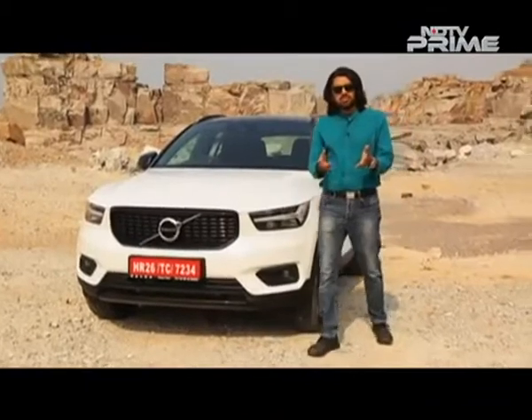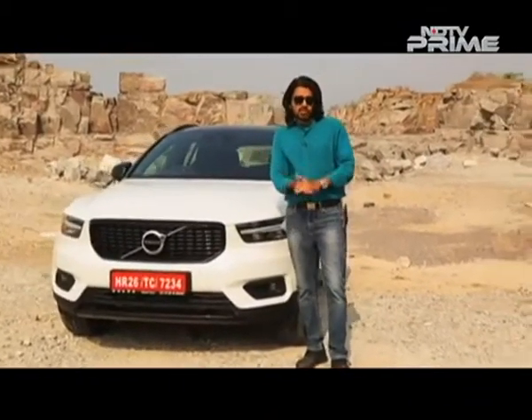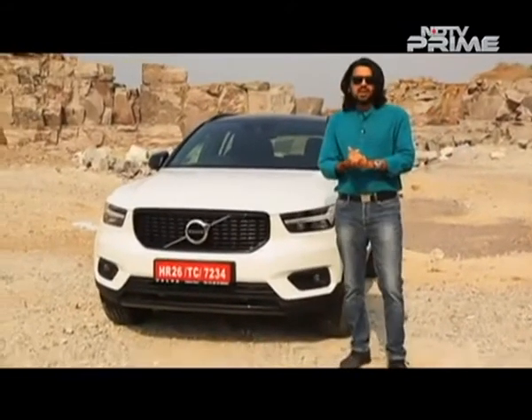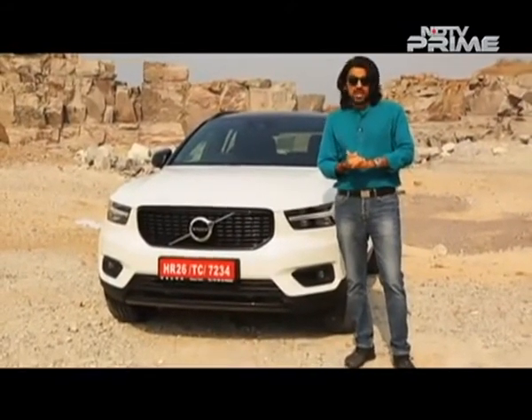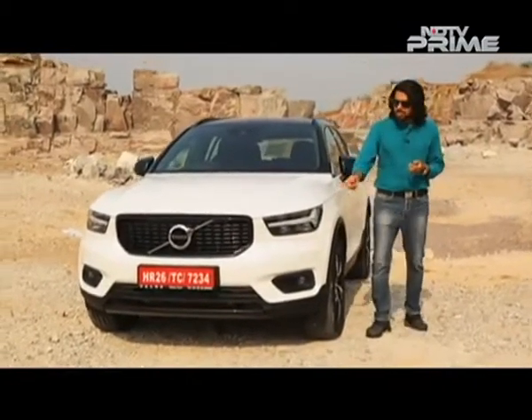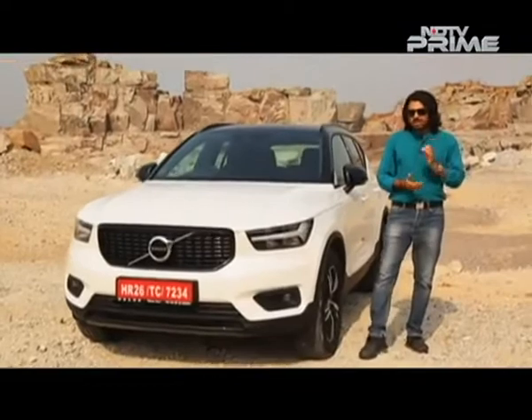Even Thor had to go back and get a new hammer — looks like Volvo decided to change that around a little bit too.